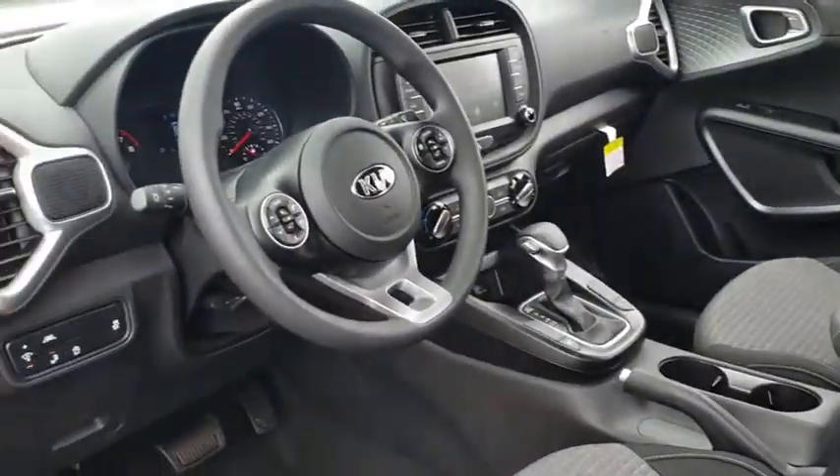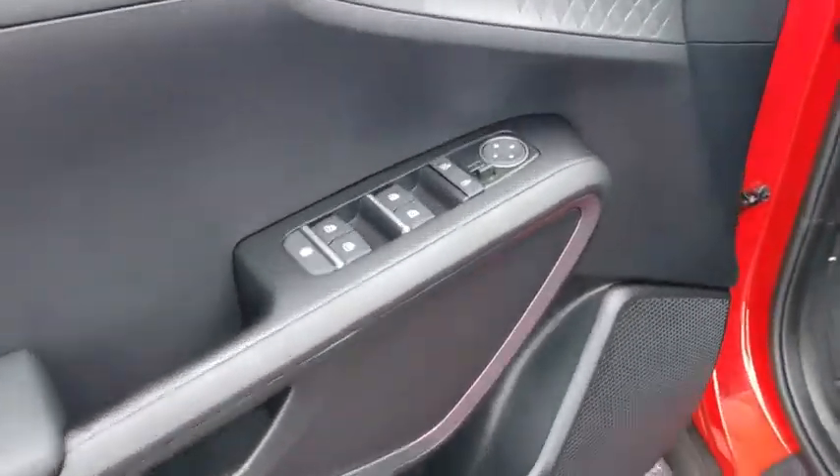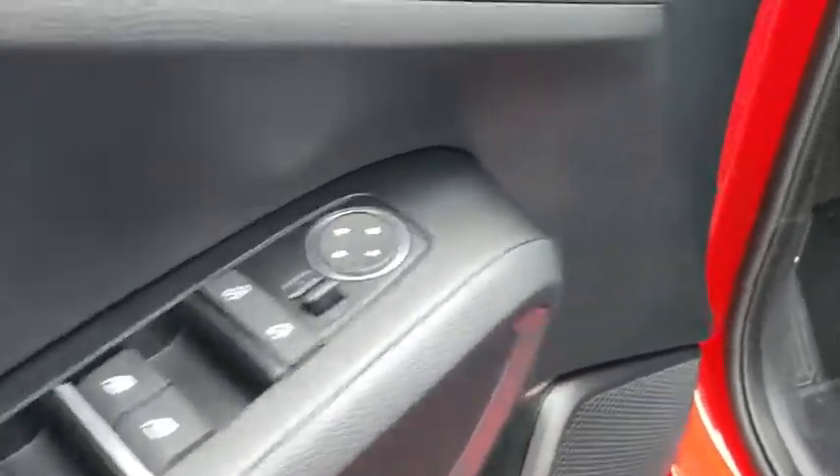Cruise control, four-wheel disc brakes, rear defrost, front-wheel drive, AM-FM stereo radio, MP3 player, power door locks, bucket seats.